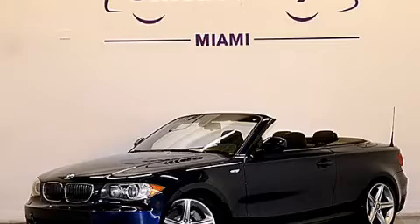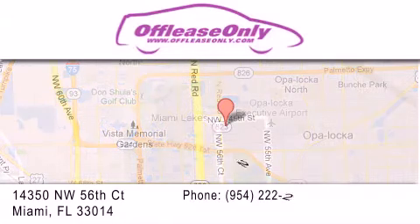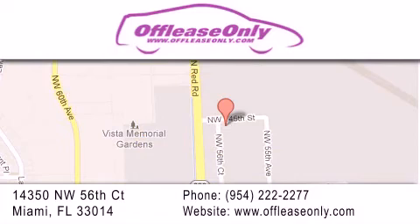Please call today to reserve this vehicle for a test drive. Off-Lease Only Miami is located at Northwest 145th, just east off 57th Avenue, south of 826 and north of Crotigny. We apologize for some navigation systems not recognizing our address — please call us if you get lost.